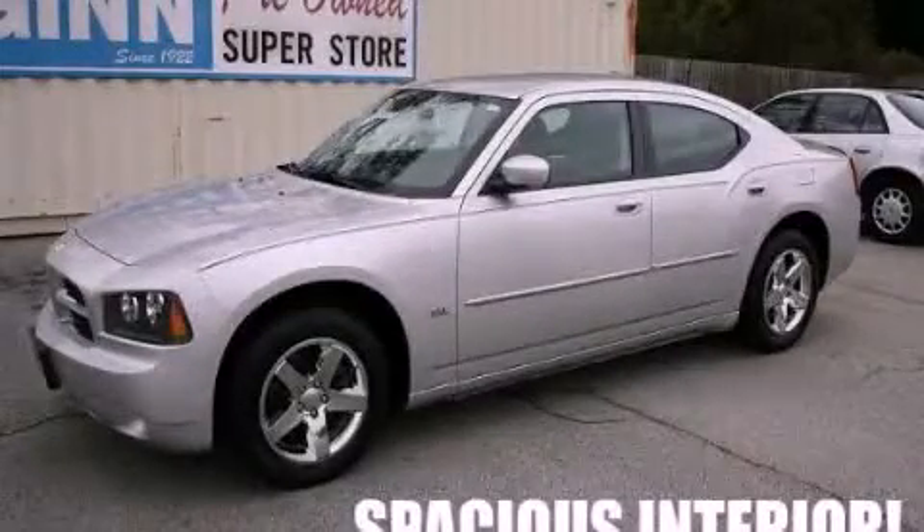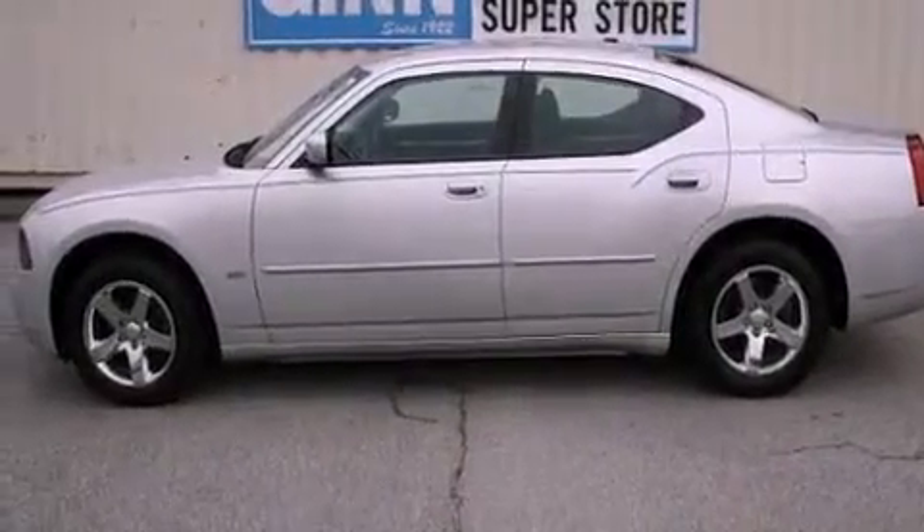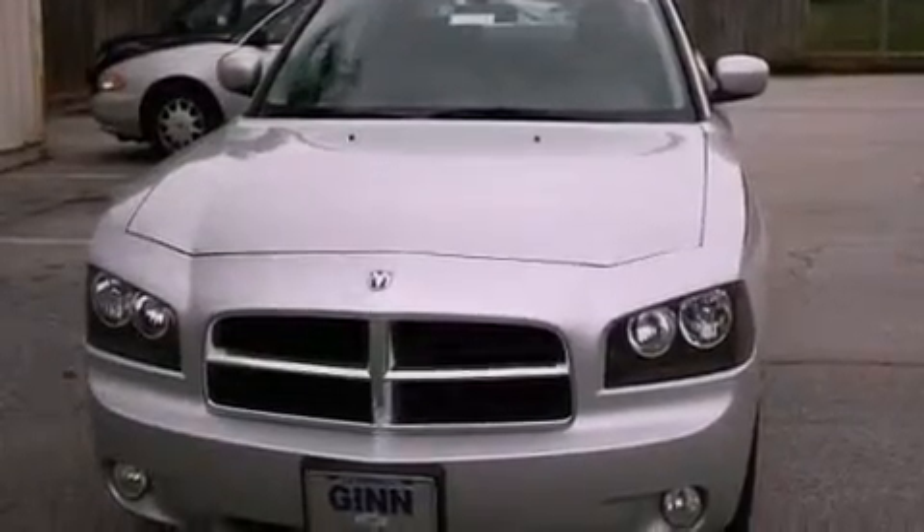This is a 2010 Dodge Charger. It has a 3.5-liter six-cylinder engine and a four-speed automatic transmission. It has a clean, non-smoker interior and new tires.